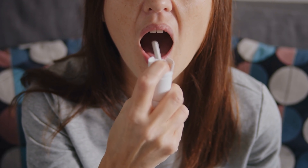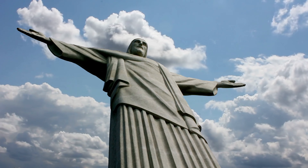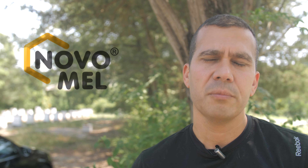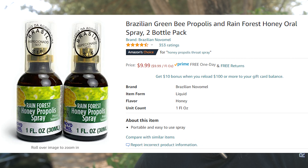Today, the use of propolis extract sprays is very common in Japan, China, South America, and Europe, but not very common in North America. My mother likes to make her own, and she taught me how — I still use it when my throat starts to feel a little funny. If you want to test it for the first time, Novomel is a brand I would recommend. It's not a sponsored video; their facilities are very close to my farm in Brazil, I know them well, and they also sell on Amazon in the United States with good reviews. Link in the description.